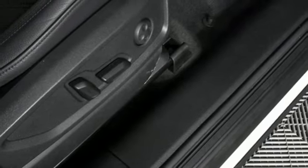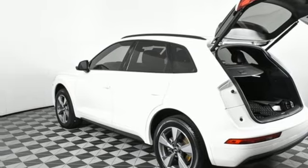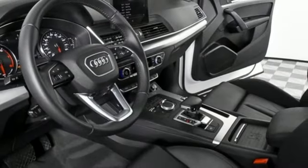Front heated leather bucket seats, auto-dimming rear view mirror, voice activation, doors and push button start proximity key, dual zone climate control, and auto shift manual transmission.